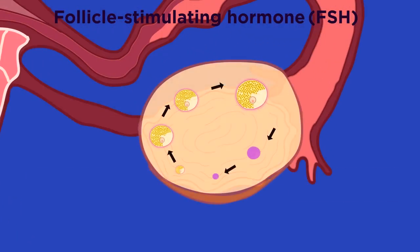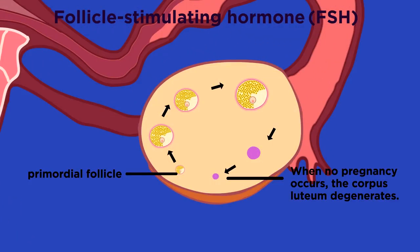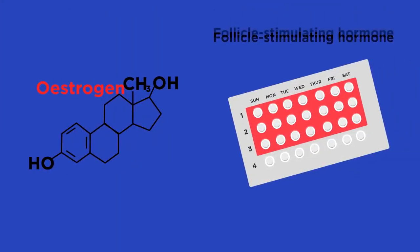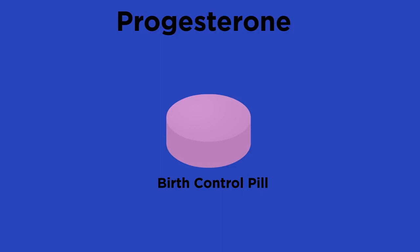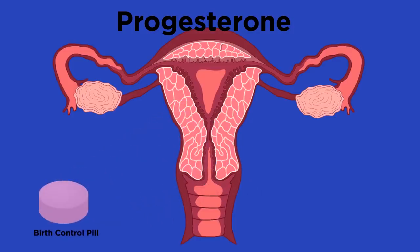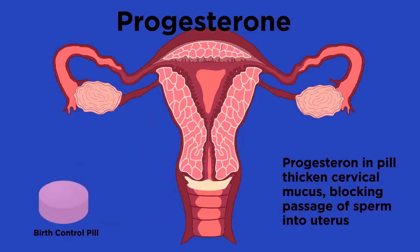It is actually pretty simple: FSH causes the egg to mature in the ovary, so if we can stop the production of FSH, we can prevent pregnancy. We already know that estrogen prevents the production of FSH, so contraceptive pills just need to contain estrogen. Progesterone can also act as a contraceptive — it makes the mucus in the uterus very thick so the sperm cannot get through to the egg to fertilize it.